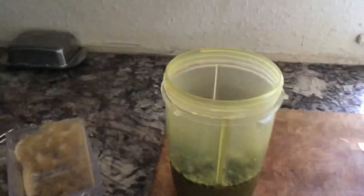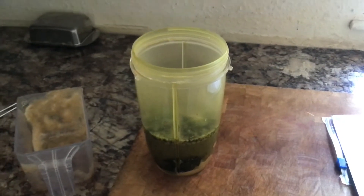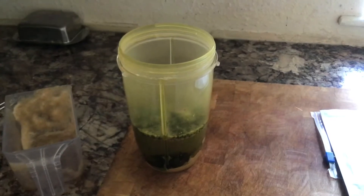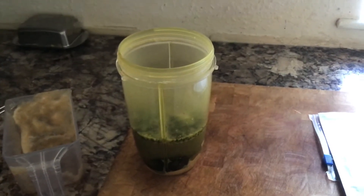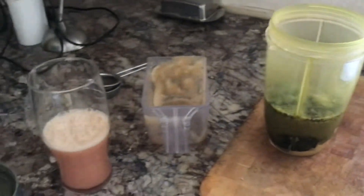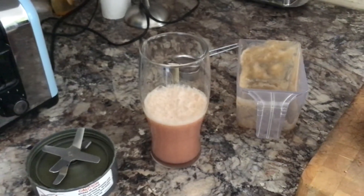I'll whiz up the mixture in the nutribullet and drink that — it takes a few minutes to drink. The taste is not as challenging as I thought it would be, but afterwards I've got this wonderful treat of the pomegranate, apple, and grape juice.